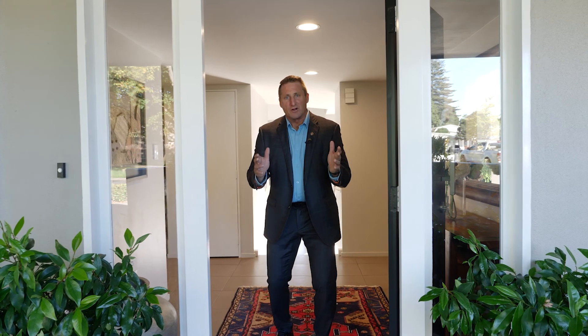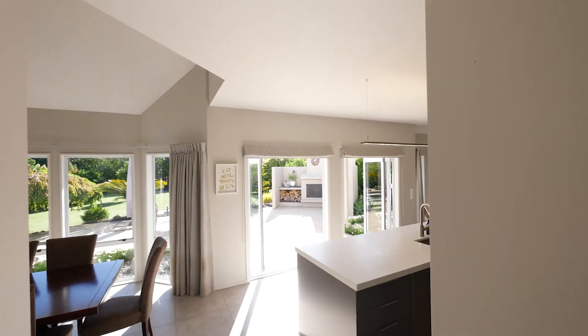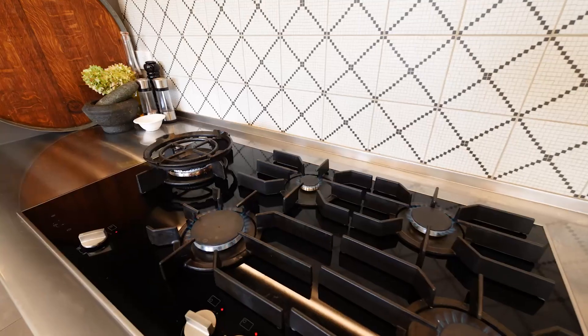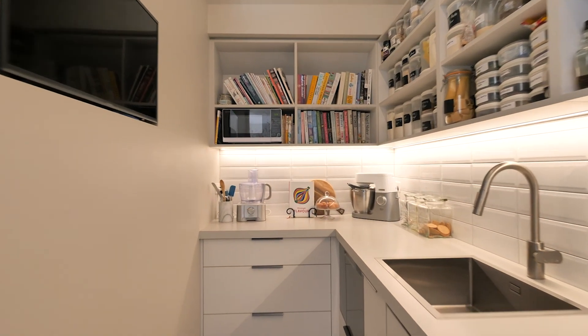Don't judge a book by its cover. Real estate is all about location, location, location. So before I show you the cover of this book, let me go show you the wow factor inside. This kitchen and scullery area were especially created by a kitchen designer with Di in mind, who just happens to be a chef, and along with Blue is a consummate entertainer.